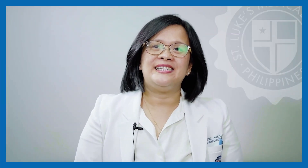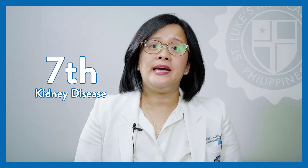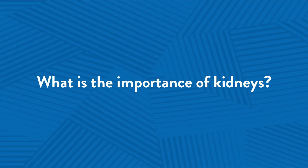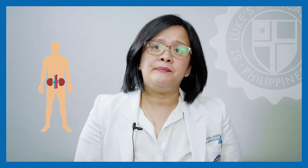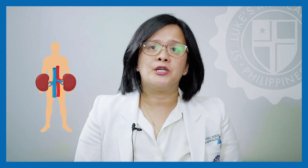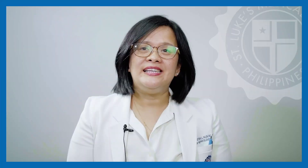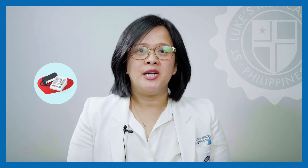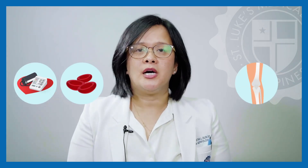Kidney disease is the 7th in the top 10 causes of mortality according to the 2018 Philippine Health Statistics. Our kidneys play a vital role in keeping our body healthy as they function in the removal of waste products, regulation of water and electrolytes. The kidneys are also integral in hormone production to control blood pressure, maintenance of healthy bones, and help in red blood cell production.